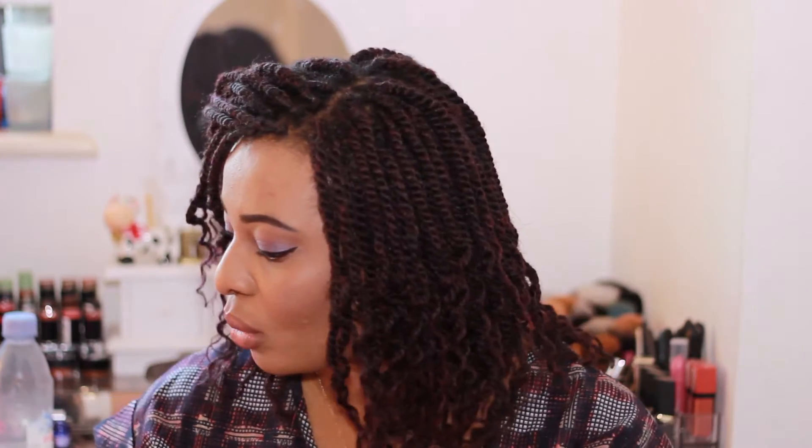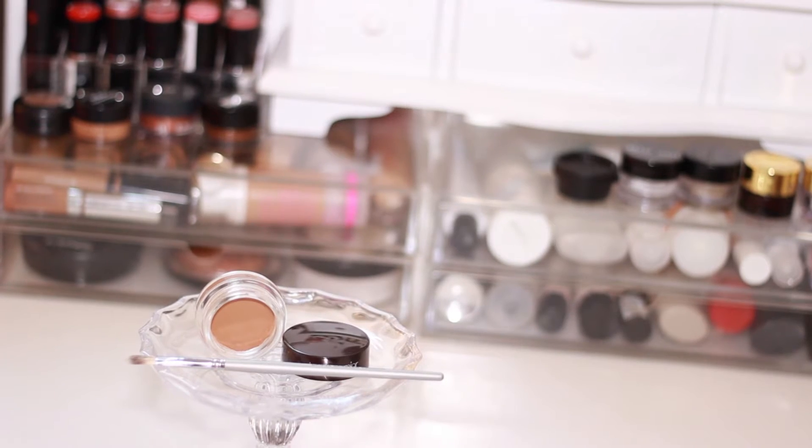I got the Laura Mercier Eye Canvas from Space NK on sale for £5.50 — a huge bargain. It's shade EC5 Toni and I don't think it's made anymore as I couldn't find it online, so it may be discontinued. I use it with the Daniel Sandler Concealer Brush, which I think is one of the best I've tried for applying eye primer. It's really lovely, so small and tiny — it came in this month's Latest in Beauty box.